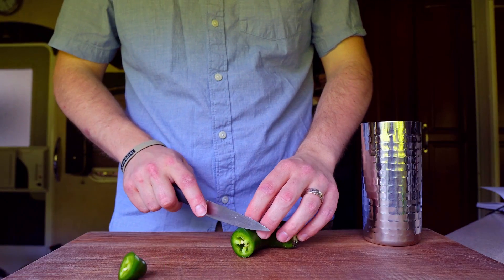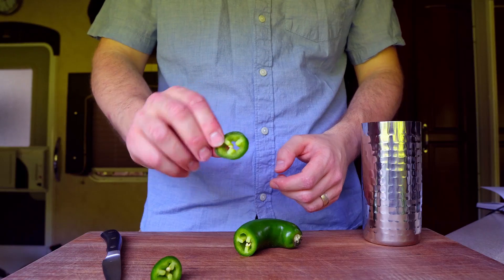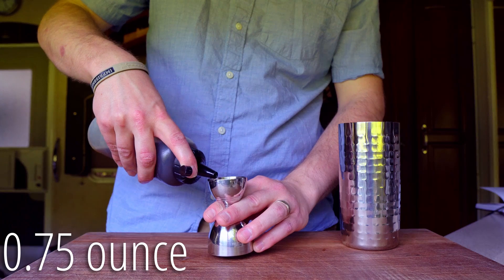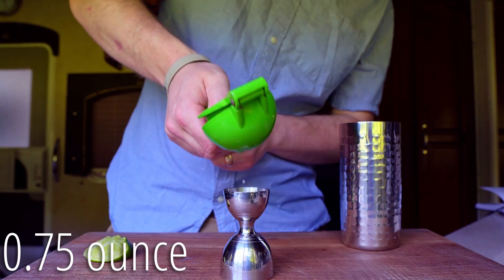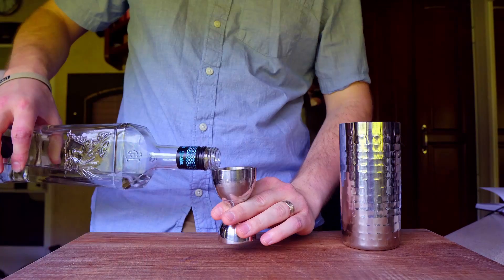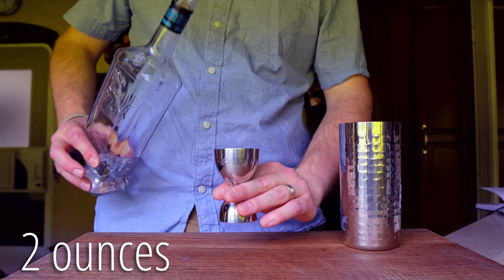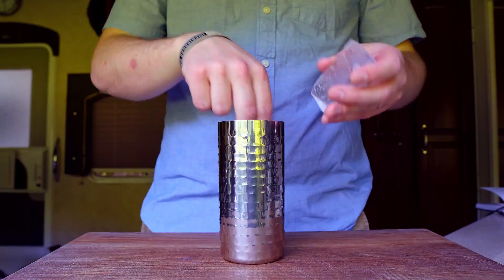I'll start by adding one slice of jalapeño pepper, a quarter inch thick, to my shaker tin, followed by three quarters of an ounce of honey syrup, three quarters of an ounce of fresh lime juice, and two ounces of blanco tequila.